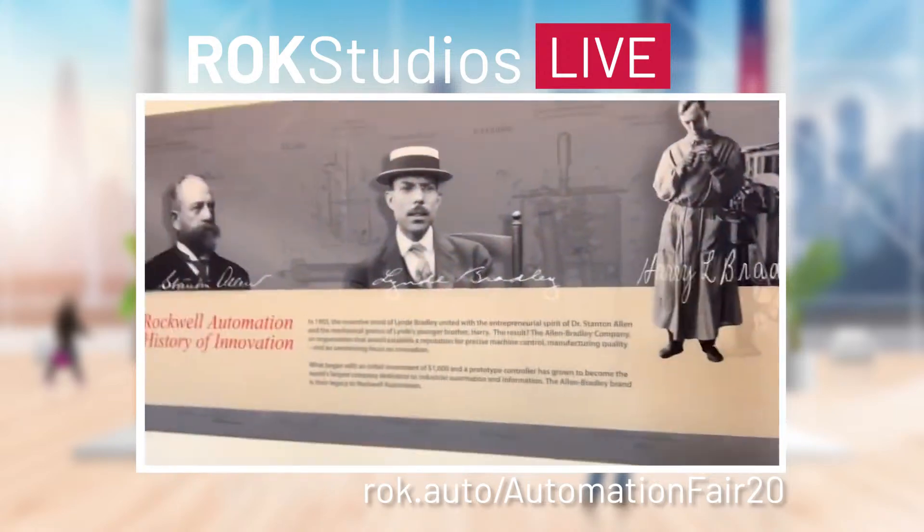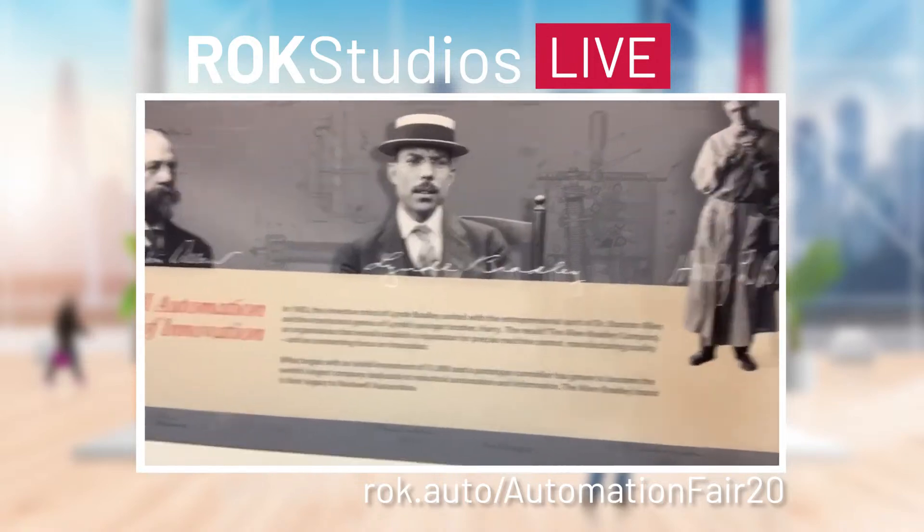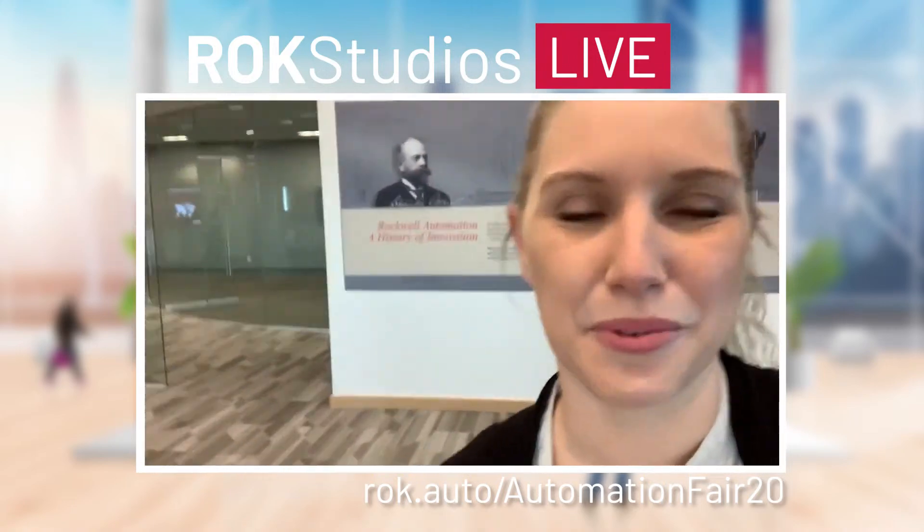Check out who's behind me on the wall up here. We've got the two Bradley brothers and then Mr. Allen — a history of innovation. So right now you are in our customer experience center with me. Welcome, welcome.